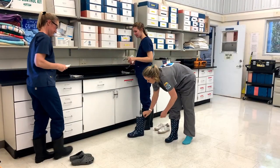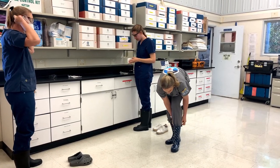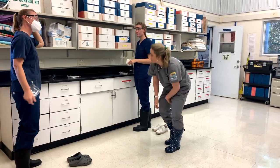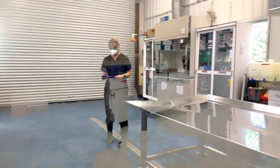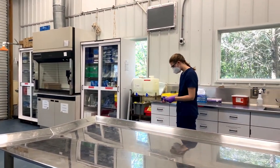Once our team receives the call that the ambulance is on its way with an animal, they need to prepare for its arrival. Prior to setting up the lab, they don their scrubs, boots, protective glasses, masks, and gloves. Once they're dressed, they're ready to set up the lab.